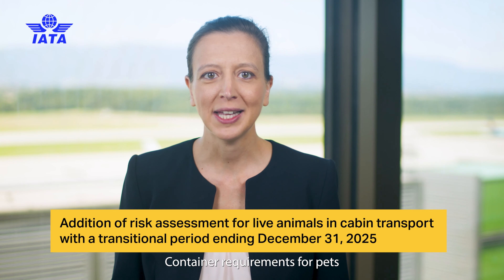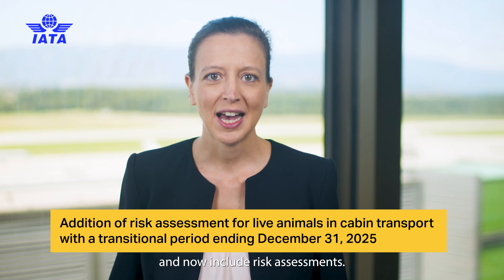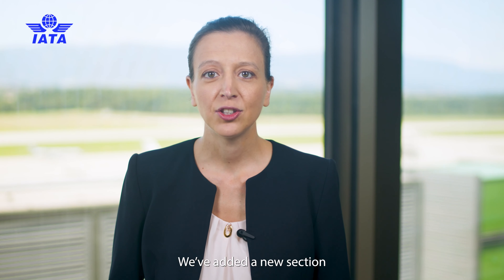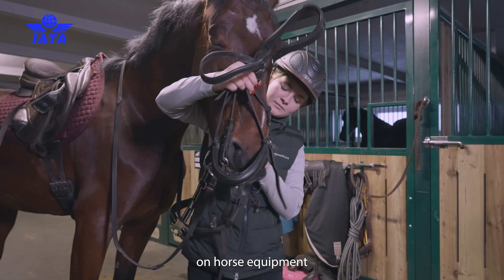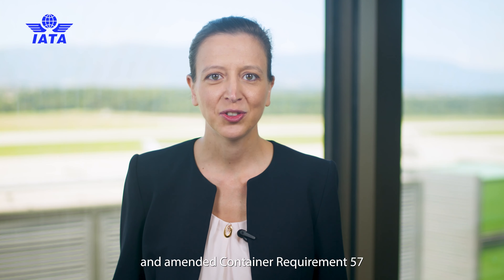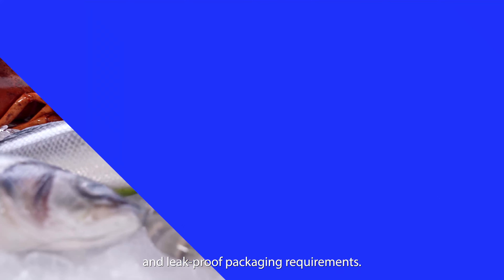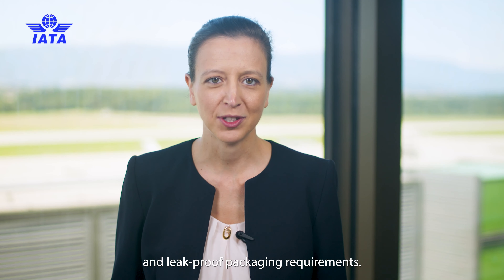Container requirements for pets in the cabin are clearer and now include risk assessments. A new section on horse equipment has been added in Container Requirement 2, and Container Requirement 57 has been amended to cover live seafood on dry ice and NIC-proof packaging requirements.